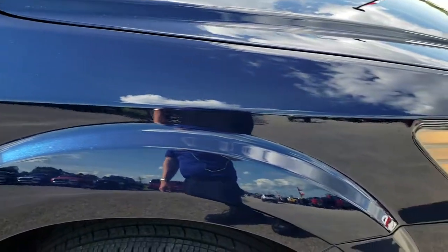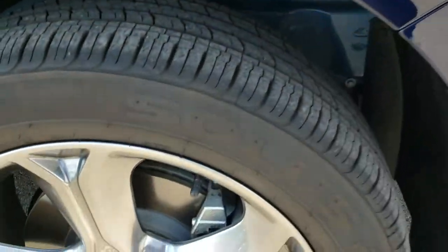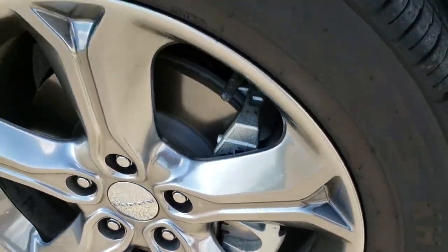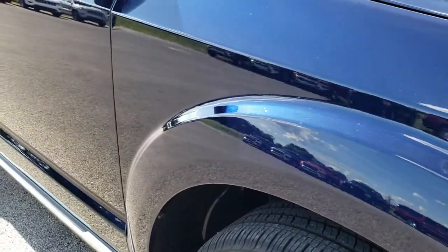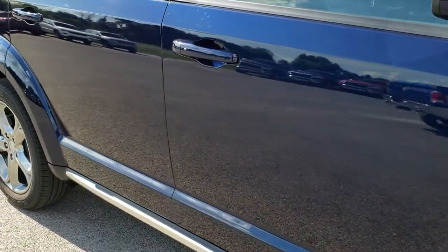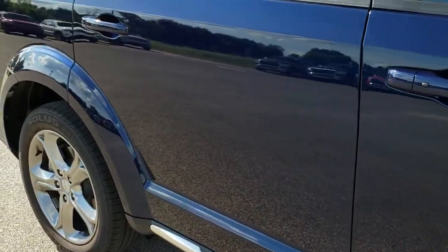The passenger side fender is in excellent shape. This passenger side rim is in very nice condition — no scuffs or scrapes on that. As we go down this side of the car you can see just how clean that body is, how reflective and mirror-like that paint is.